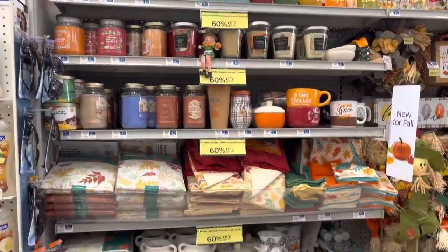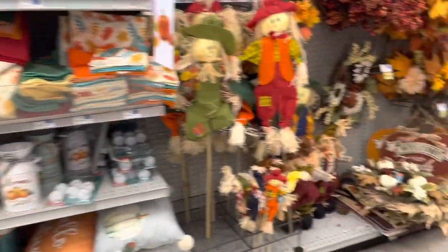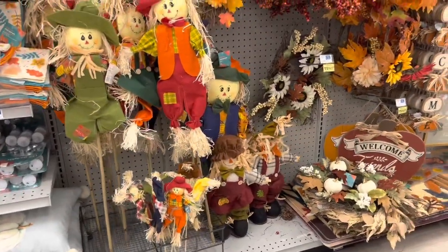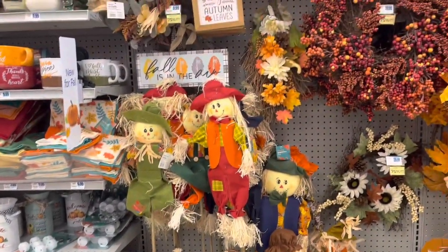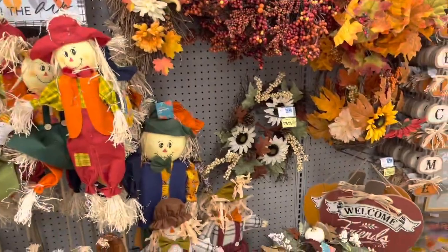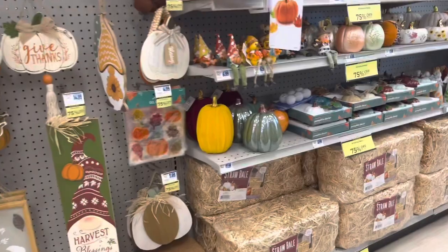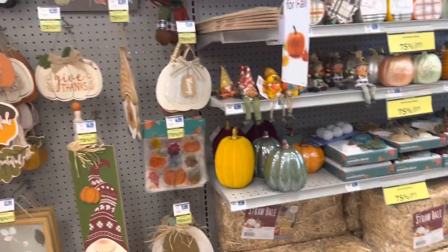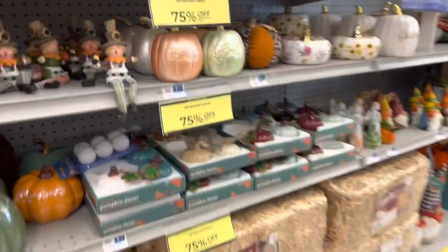All harvest candles, housewares, and domestics are 60% off. And then all harvest decor is 75% off. That's a huge percent off, which I'm really shocked they're doing it at this time of the year. The tag says it started on the 16th and goes until the 31st, so let me give you a close-up of what that says.